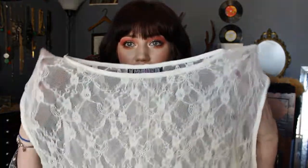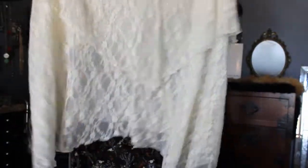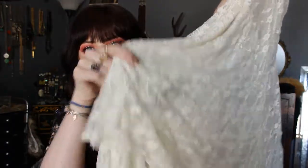I saw this — it's a sheer lace dress sort of thing. You can kind of see how it has different layers. It has kind of a shark bite hem at the bottom, and it goes all the way down to the floor. Since it's totally sheer, you could wear it over like a plain black dress. What I wanted to do is wear it under a sweater dress so that cool hem peeks out at the bottom.